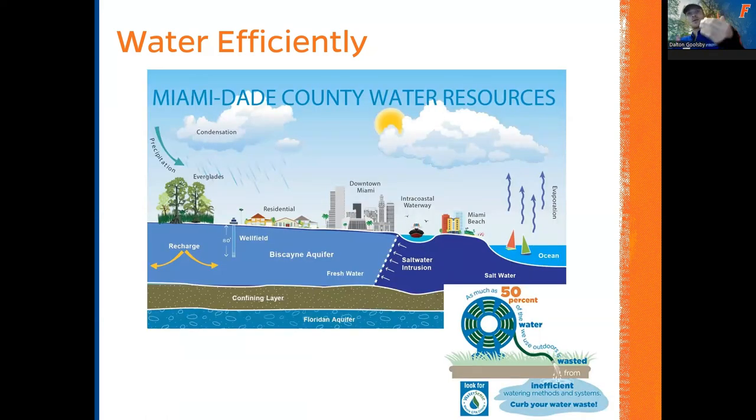This shows our proximity to all these water resources: we've got the Everglades to the west, the bay to the east, the aquifer beneath our feet, and 80 inches of rain above our head every year. There's water all around us — we need to protect it. About 50% of the water we use outdoors is actually wasted from inefficient watering practices. We don't want to be that statistic. You can be on the other side of that 50% by signing up with our LERP program and having Jesus come by your property for free.